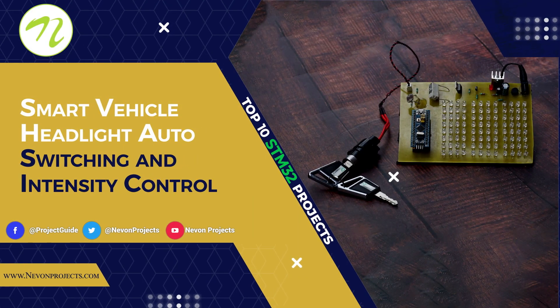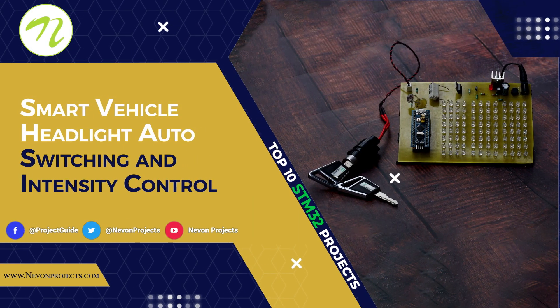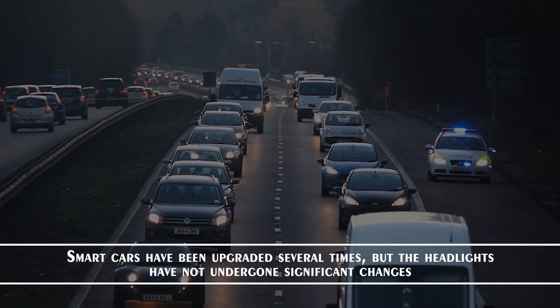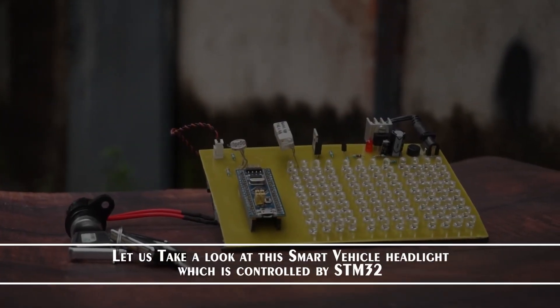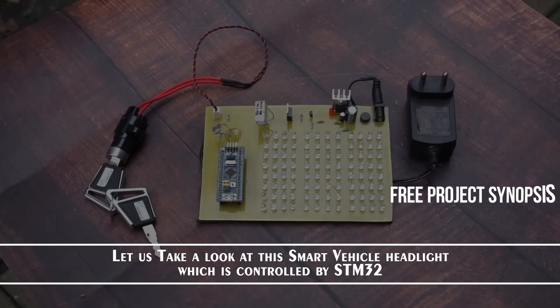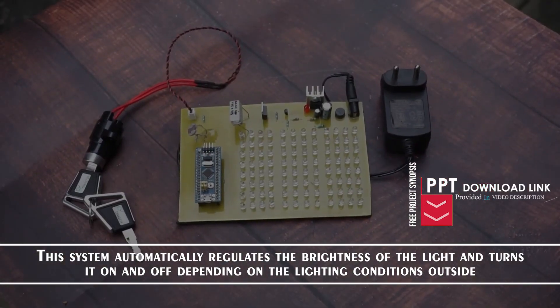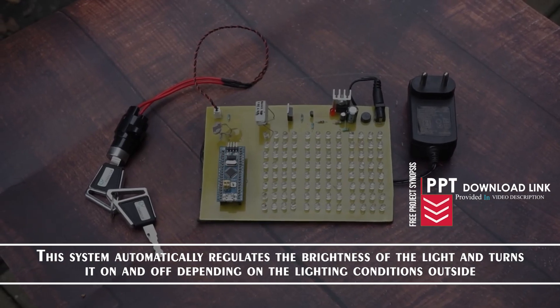Smart Vehicle Headlight Auto Switching and Intensity Control. Smart cars have been upgraded several times, but the headlights have not undergone significant changes. Let us take a look at this Smart Vehicle Headlight, which is controlled by STM32. This system automatically regulates the brightness of the light and turns it on and off depending on the lighting conditions outside.